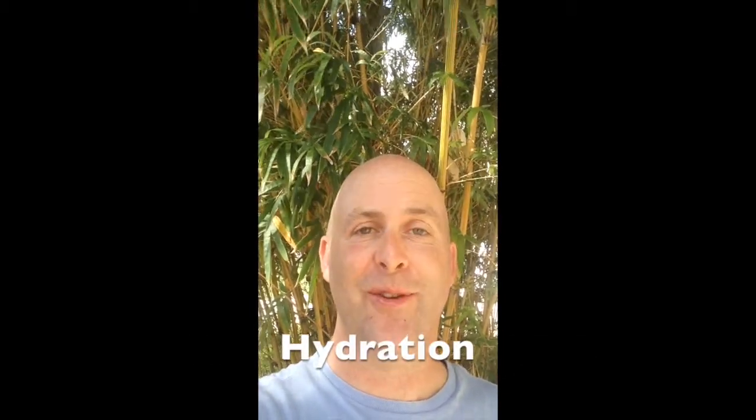Everybody knows that hydration is important, but how many of us have taken the time to actually explore it and learn how to go deep with it? Probably not that many, judging by the laboratory results that I've looked at coming out of a research lab called Finestra, where they studied 40,000 people over seven years.